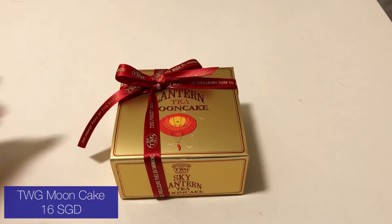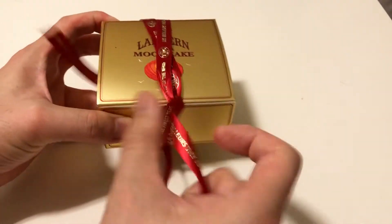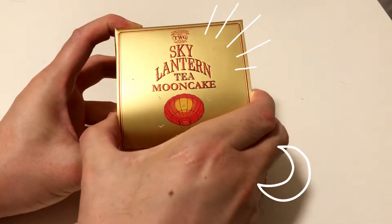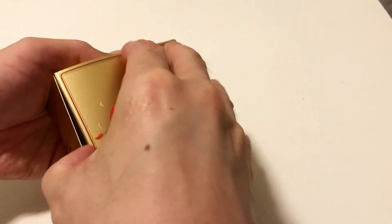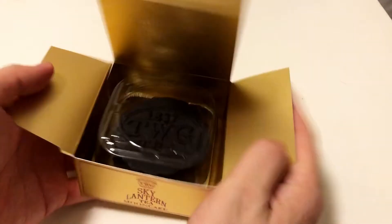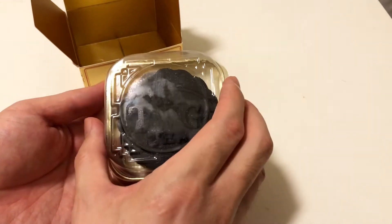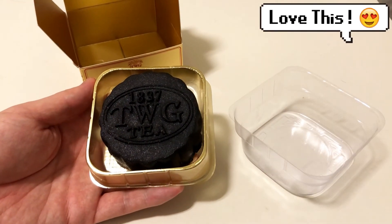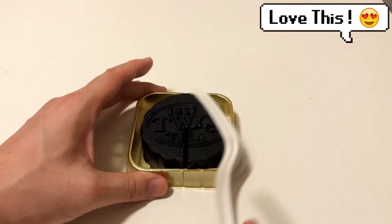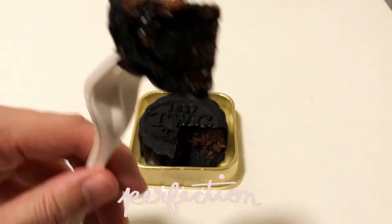The second TWG item is actually a Moon Cake, which is a Chinese tradition, typically in season around August to September. Moon Cake doesn't usually include any chocolate, but this is a chocolate-flavored Moon Cake. The cover is black chocolate, but inside is red bean paste and mandarin orange. It looks like brownies to me, but yeah — this is really dense. It's really nice, I like it.